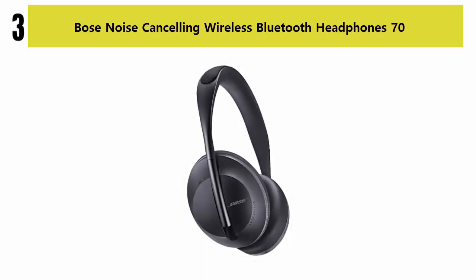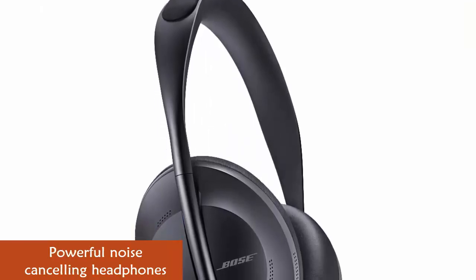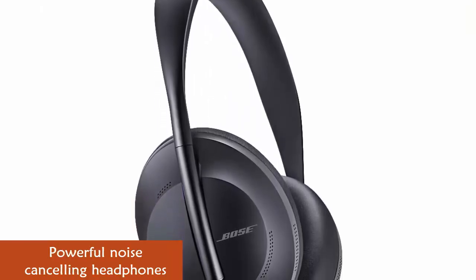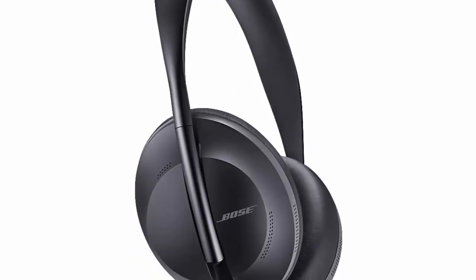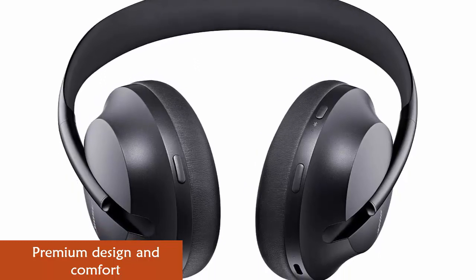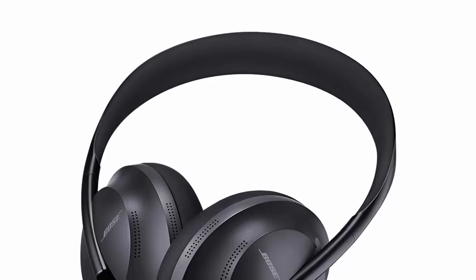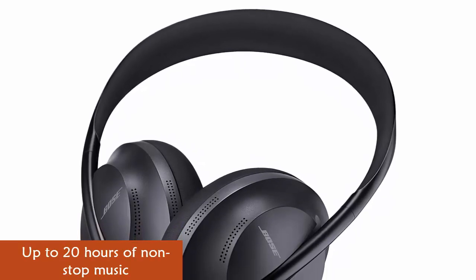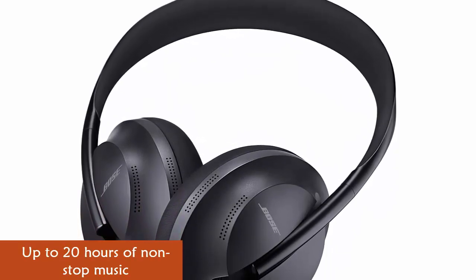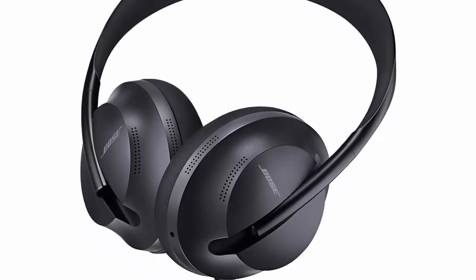Number 3: Bose Noise Cancelling Wireless Bluetooth Headphones 700. Bose Noise Cancelling Headphones 700 have redefined what wireless headphones can do. Keep your head up to the world with easy access to voice assistants, perfect for music, navigation, weather, and more. Confidently take calls or speak to Alexa anywhere — an unrivaled 4-microphone system picks up and isolates your voice while cancelling the noise around you. With these smart headphones, Bose has improved on what it's most known for.